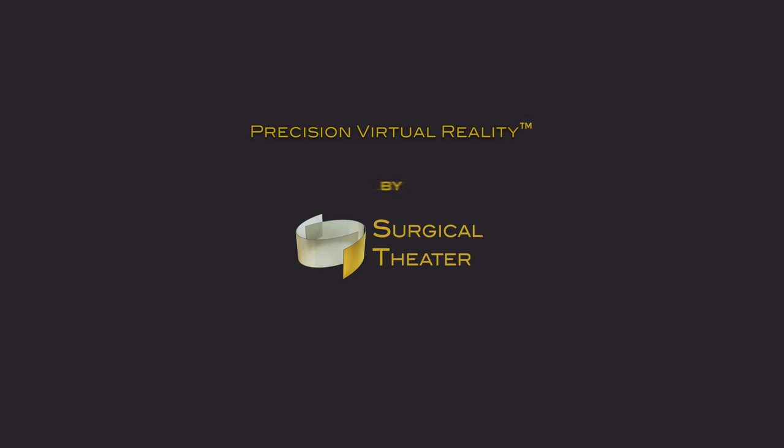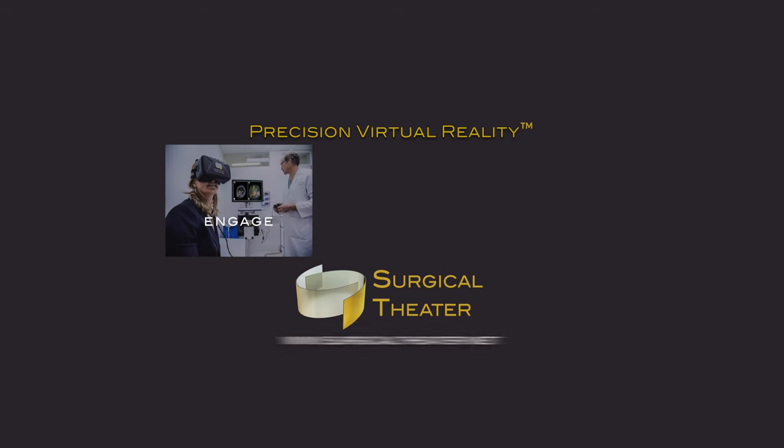I'm Dr. Neil Martin. This virtual reality presentation has been brought to you by Surgical Theater.